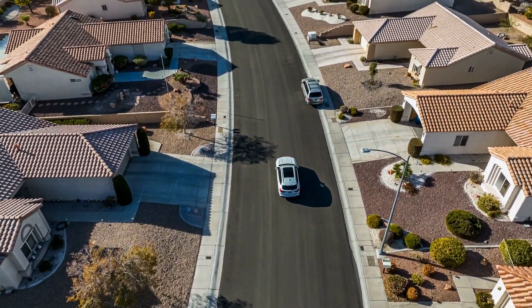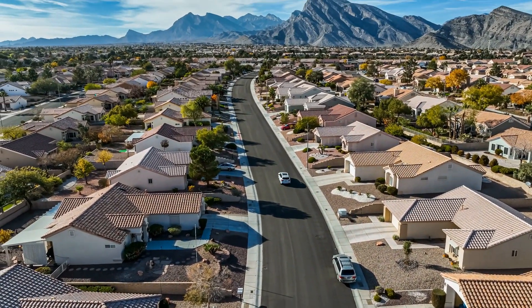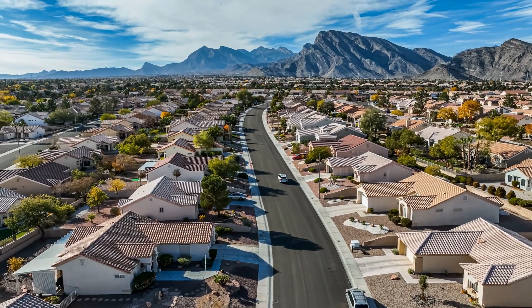Victorville, Apple Valley, Oak Hills, Hesperia. I always get this question: what's the best zip code? What area do you recommend? What's the best neighborhood?